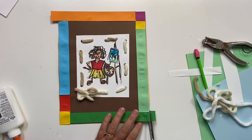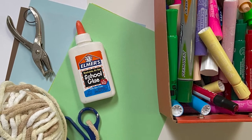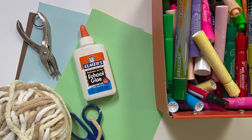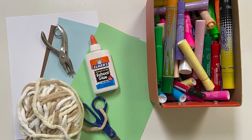Let's see if we can make a self-portrait panel of ourselves. For this lesson you'll need construction paper, scissors, glue, markers, and some fabric if you have it. You might also want to use some yarn or string to assemble your portrait.